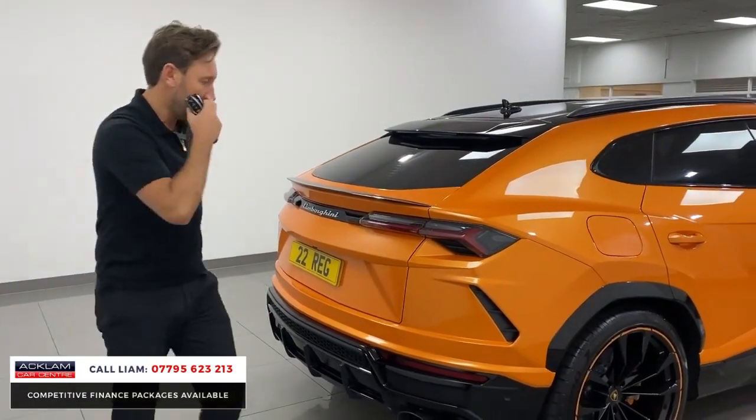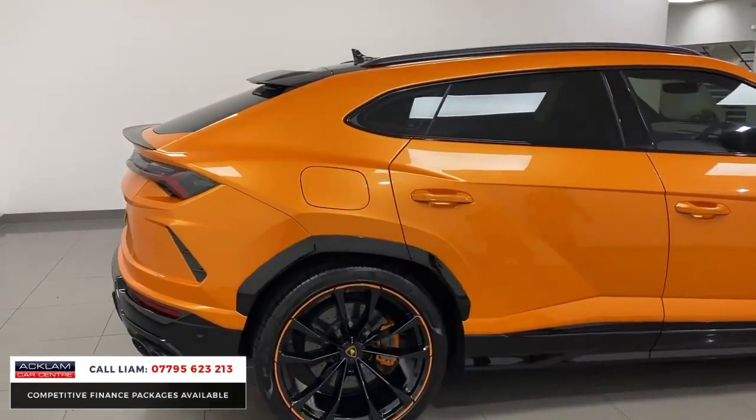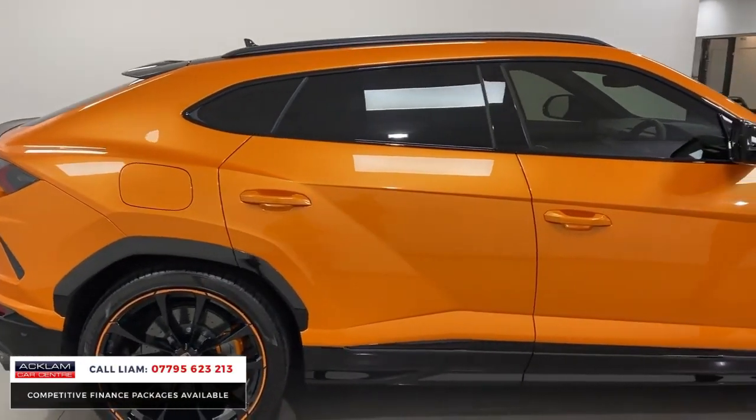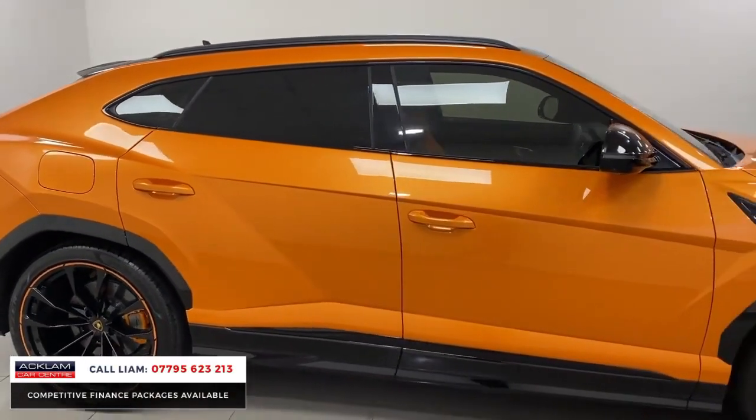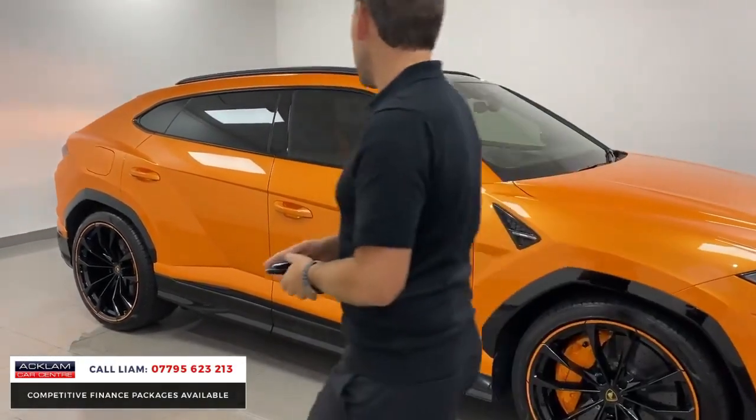There are different colours in the Pearl Capsule — there's green, there's orange. That orange is my favourite. A Urus is a special car, and I think when they're in a special colour like that, it makes the difference. It stands out, doesn't it?